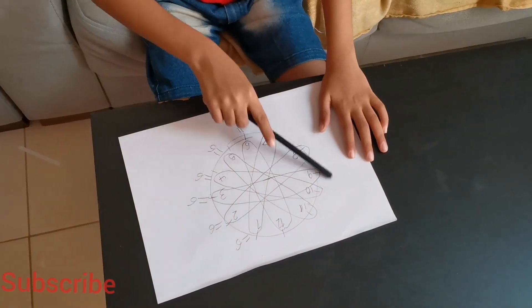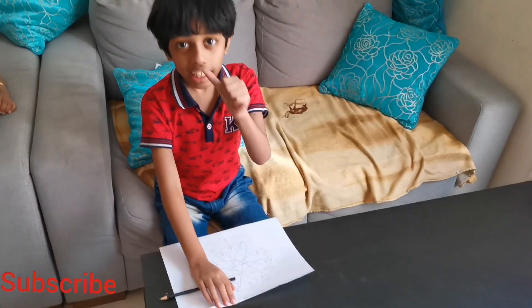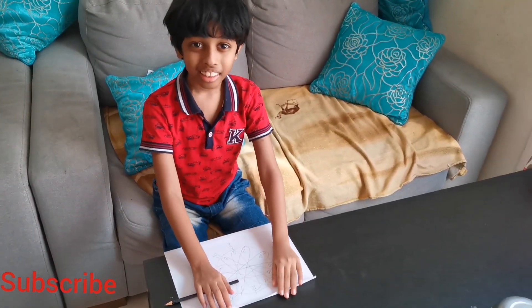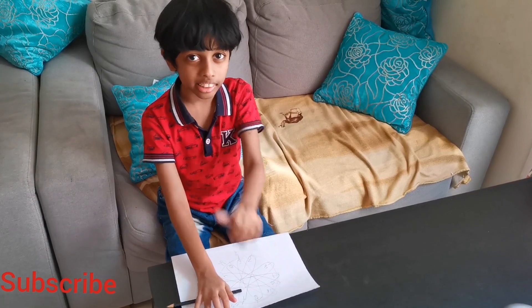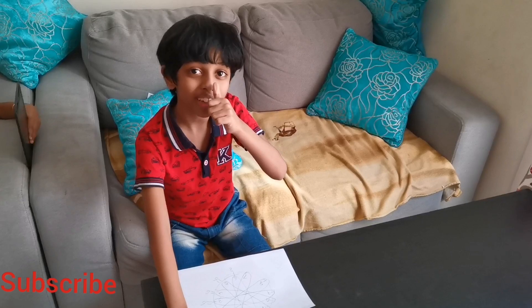Look at this wonderful pattern. If you like it, just give it a like. You can also try it. Watch this channel and subscribe. Bye! Don't forget the notifications.